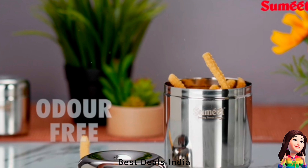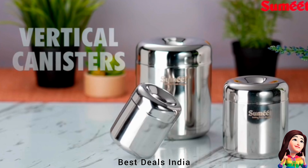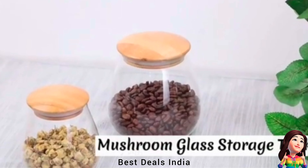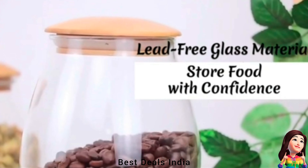12. Containers crafted from food-grade, high-quality mirror-finish stainless steel. They are strong, sturdy, durable and rust-free. Easy to use, clean and maintain. These containers are dishwasher safe. Product link is given in the 12th link.